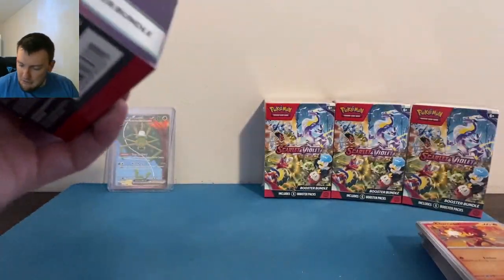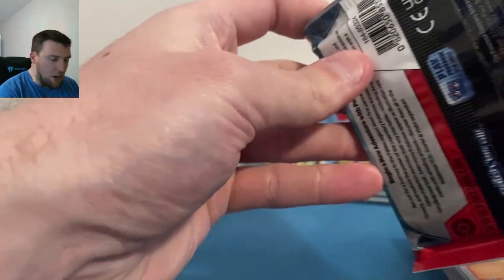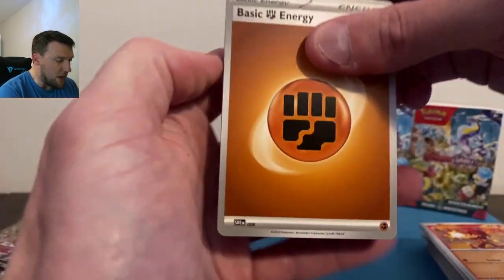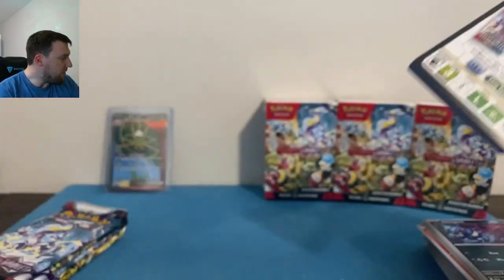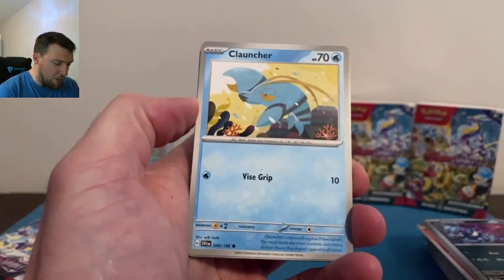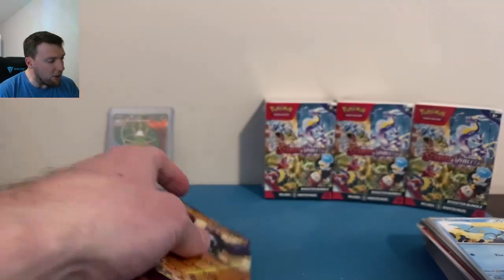We're heating up on booster bundle number three — maybe they just get better as they go. That Special Illustration was pretty good. Tossing the box — strong man energy over here tossing boxes like Brock Lesnar did to Cody on Monday Night Raw. Kilowattrel, Falinks, Clobbopus. Miriam, Riolu, Great Tusk EX — beautiful pattern but that burnt orange color doesn't really pop.